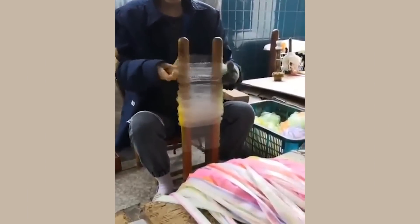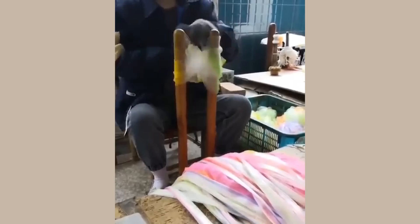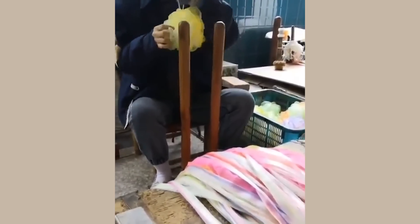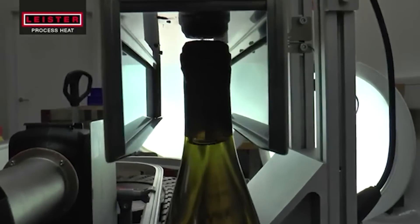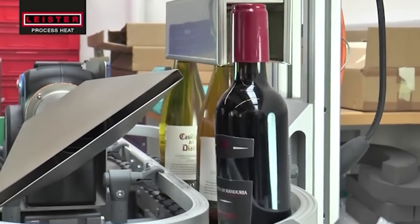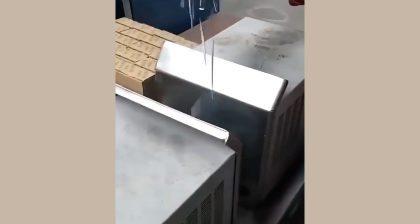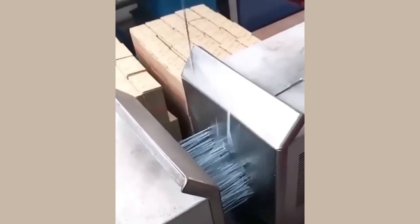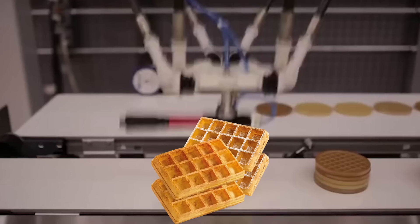The way this ribbon is made. This machine shrinks wine caps. They really nailed this one. Waffle stacking process.